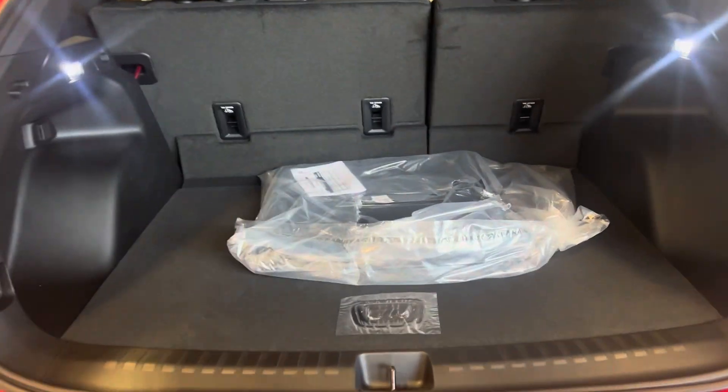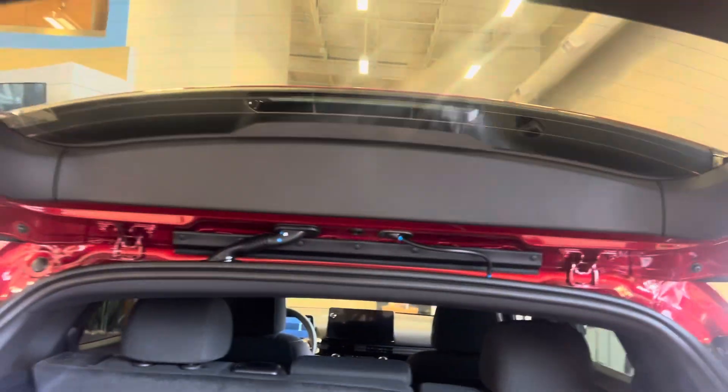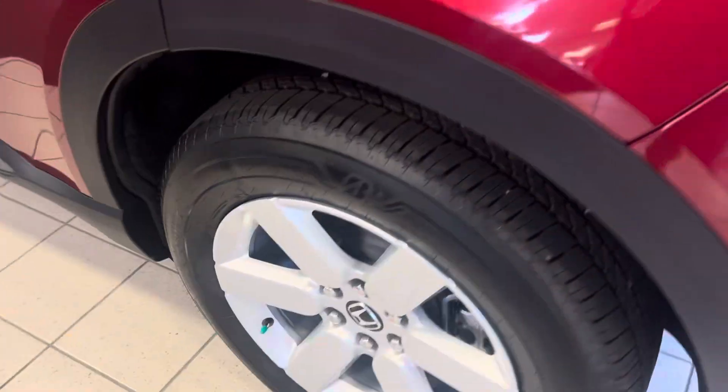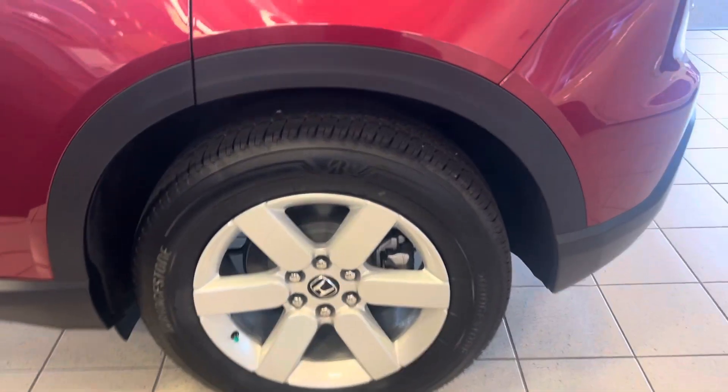There's the back end — there's actually some storage space under here, but not a spare. Deep storage right there. Toe hook, seats will lay down, rear wiper, rear window defrost. Obviously alloy wheels.